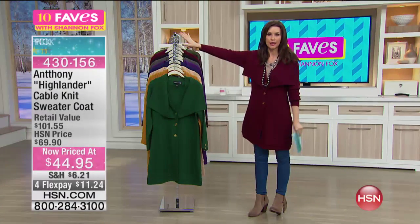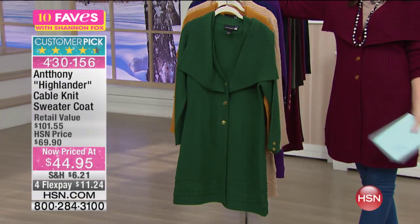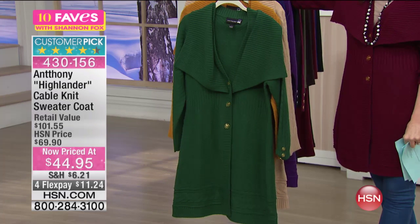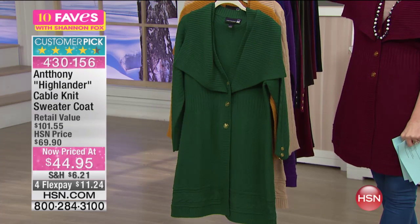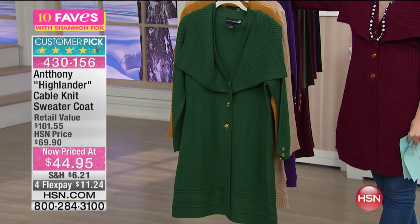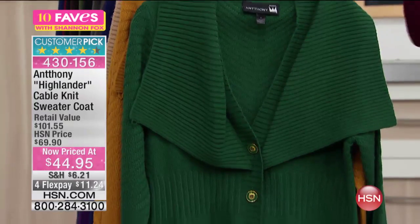So this is the Anthony Highlander Cable Knit Car Coat. This sweater coat — I call it a car coat — it's that great classic style. This has been crazy popular here at HSN. We introduced this in the fall and so many of you have been wearing it all through the fall and through the winter as a great layering piece.